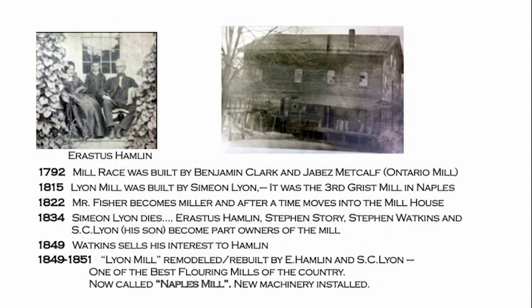In 1792, the mill race was built by Benjamin Clark and Jabez Metcalf to feed the Ontario mill — that's across from the school today, where the gas station is, where they just put that big concrete pad. That was the first mill in Naples. Lyon's mill — this one — was built by Simeon Lyon and was actually the third gristmill in Naples. The second was the Luther mill, just off Water Street — what we now call East Avenue — where they cut a channel in toward the Naples Creek. In 1822, Mr. Fisher became the miller and moved into the mill house. Then Simeon Lyon died after running the mill for about 20 years. His son and three other people bought into the mill, so by 1834 you had four people owning it.